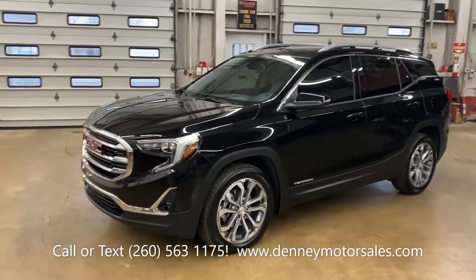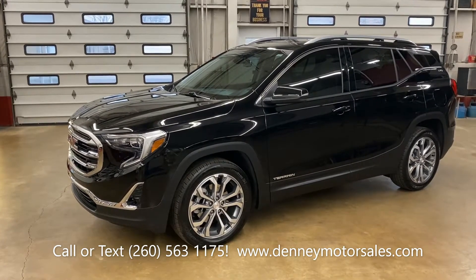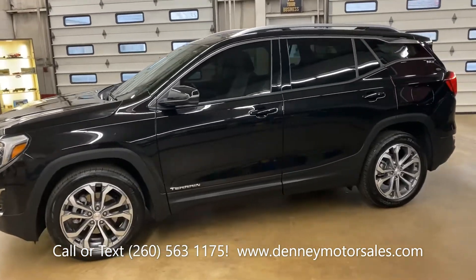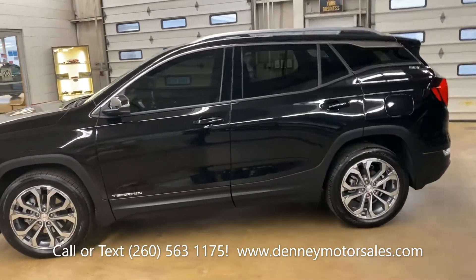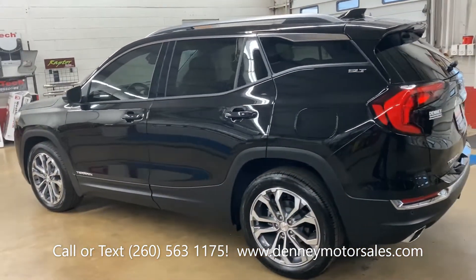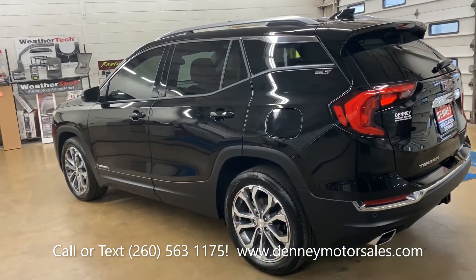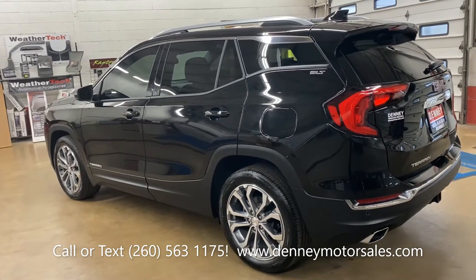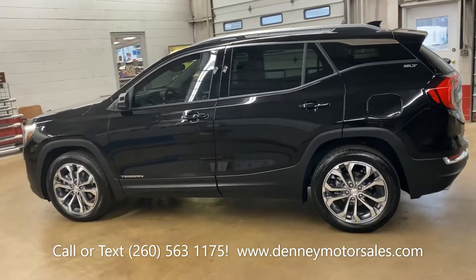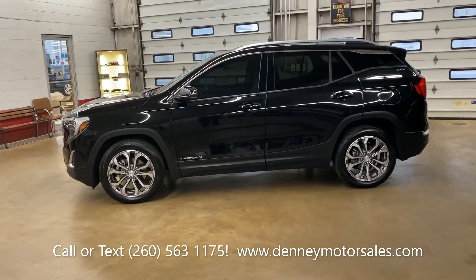This thing is like brand new inside and out. You can check it out at Denny Motor Sales in Wabash, Indiana. Call or text 260-563-1175. Check our page out on Facebook, Denny Motor Sales, and the website DennyMotorSales.com, where there are several photos and very detailed information about this Terrain.